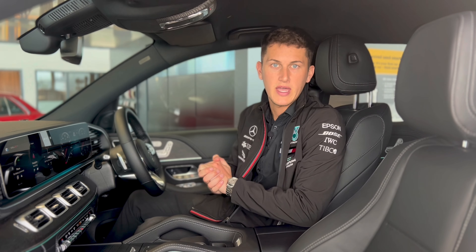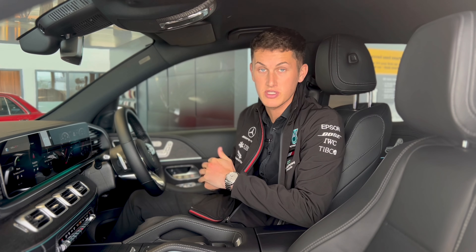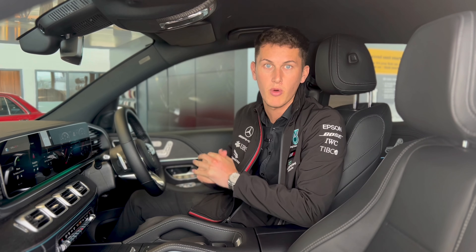Back in 2018, Mercedes-Benz were the first car manufacturer to integrate What3Words into their navigation system, meaning you can simply ask your Mercedes-Benz voice assistant to take you to a specific What3Words address — and here's exactly how it works.